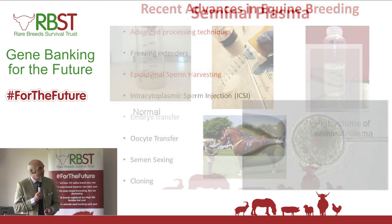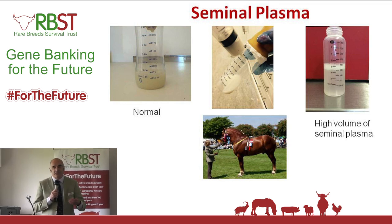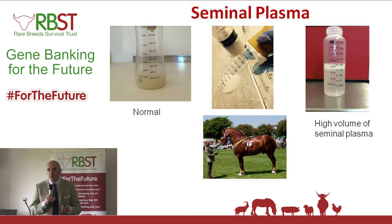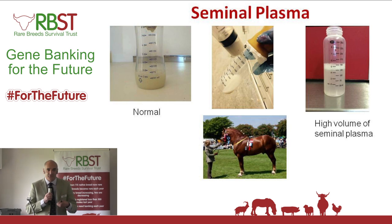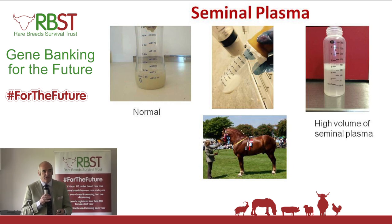The one I want to touch on is seminal plasma — we've actually learned something from the rare breeds here. We had four Suffolk stallions come in, and we were seeing a problem: as soon as the semen came into the lab it was dying off very quickly. Looking at it, we could tell it was getting a toxic shock from the seminal plasma. So we started adding extender into the bottle so that as soon as the stallion ejaculated, it was immediately mixed with the extender, and we suddenly saw the semen lasting a lot longer.